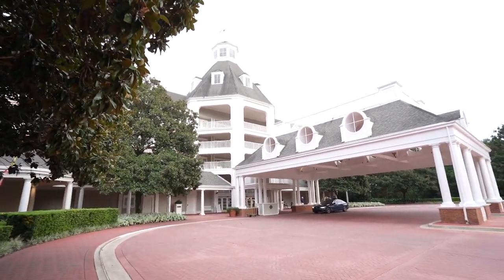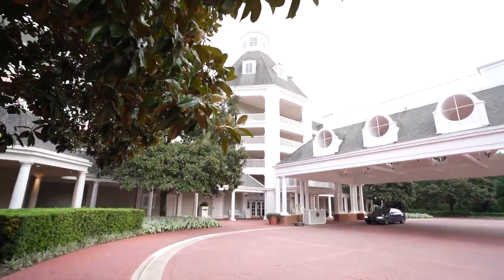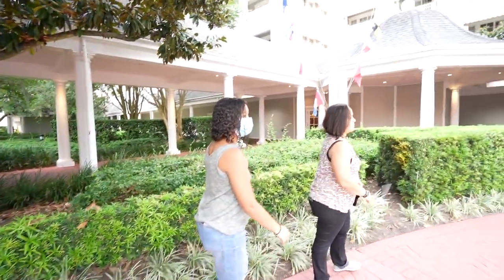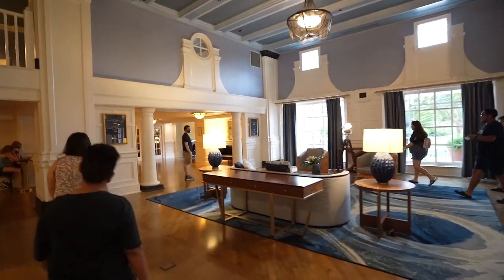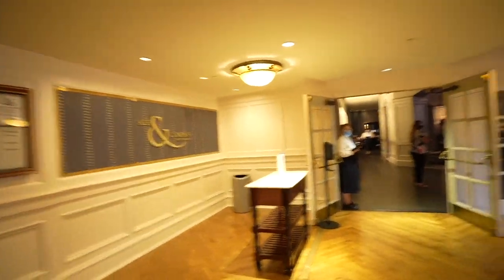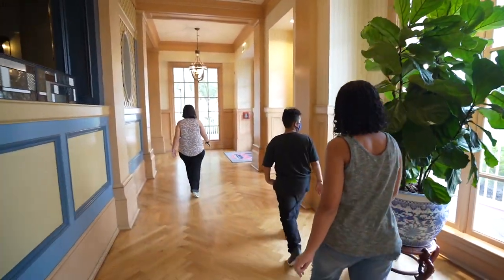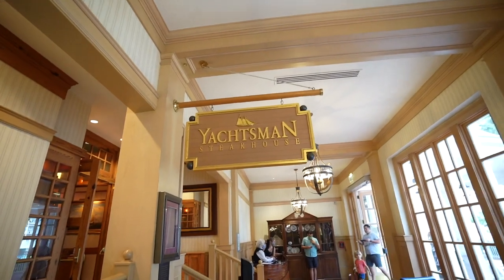I want to share with everybody that this happens to be one of our favorite resorts on property — I'll put our staycation video down below. In our opinion it's one of the best resorts and it also has the best steakhouse. So let's go. Before we head in, I just want to show you how to get there. Once you go through the lobby you make a quick left, pass the El Compass restaurant, and keep going this way.